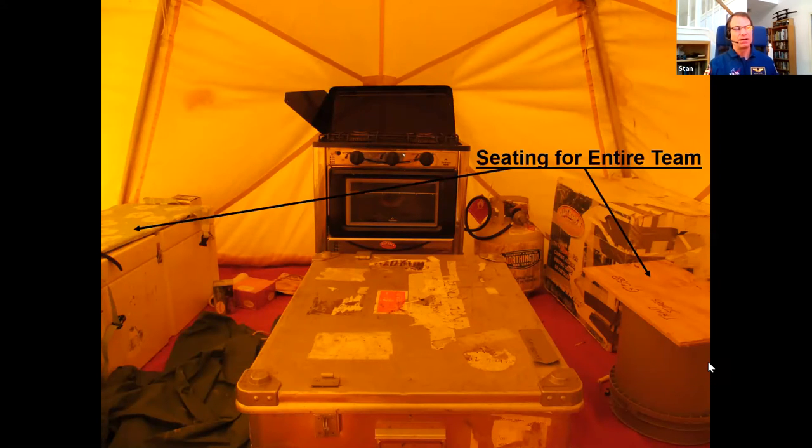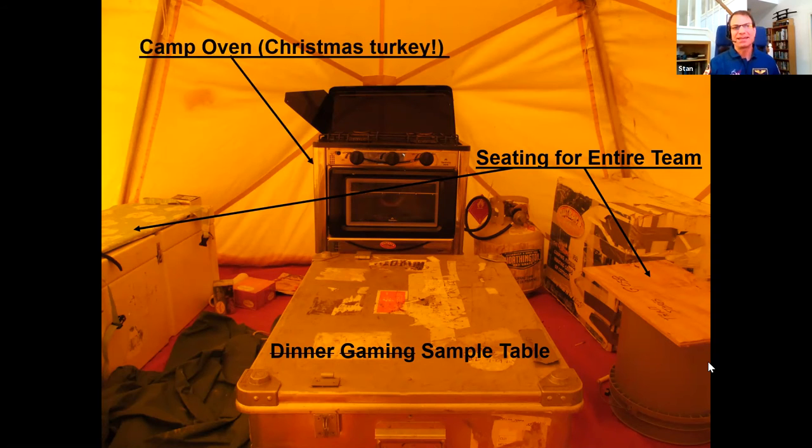In the shared space — the science tent, not the party tent — we have enough seating on upended buckets and food crates for all eight people. It's pretty cozy but we need a space for the whole team to gather for meetings or social time. We have a dedicated table for scientific samples only — never for dinner or gaming. On our 2012 expedition we brought a camp oven and created a fresh roasted turkey dinner with all the trimmings, including bacon-wrapped scallops as an appetizer. It was very good for team morale. It really is all about the food.